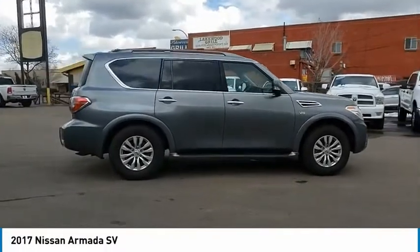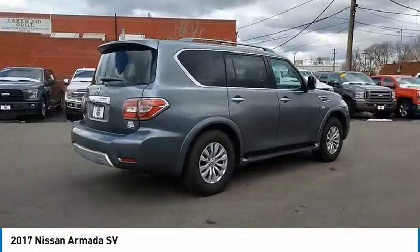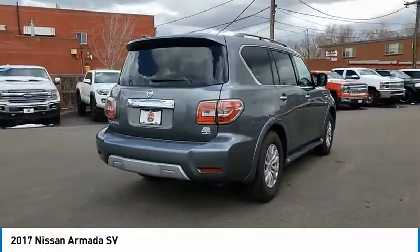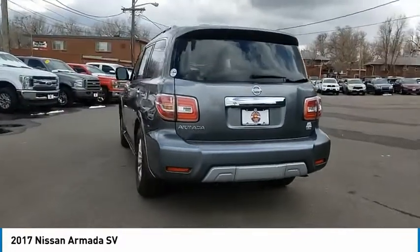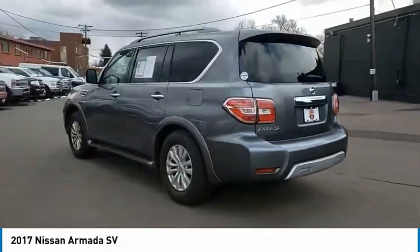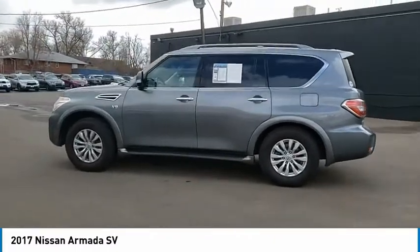Take a ride in the 2017 Armada. The Nissan Armada is a full-size SUV which seats up to eight comfortably. It boasts a powerful engine and has a 9,000 pound tow rating, which puts it at the top of the class. Set foot in an Armada and set off on the ultimate driving adventure.